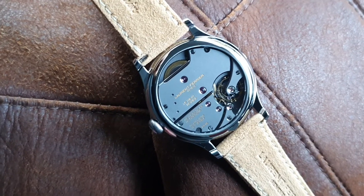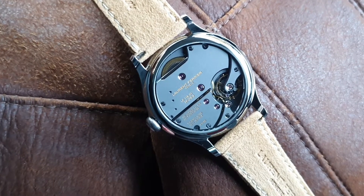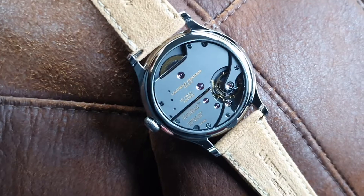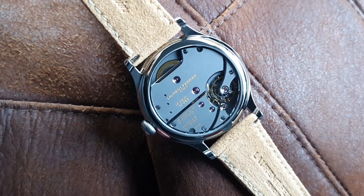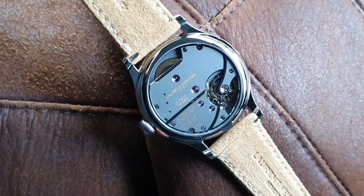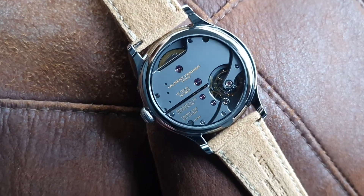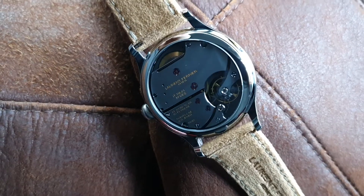They explained to me that this is very long-lasting — no comparison to PVD or DLC, which wears off after time, as you can oftentimes see when you have vintage watches with DLC or PVD. So this is a beautiful finish, very simple, very appealing.